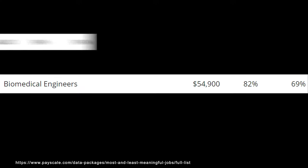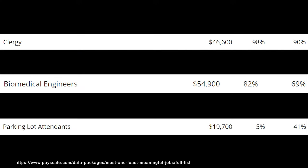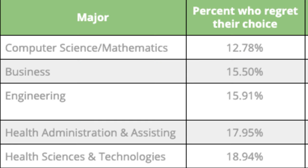If you get this degree and actually become a biomedical engineer, it gets even better — a meaning score of 82% and job satisfaction of 69%, both on the higher side. Engineering majors in general tend to be degrees people don't regret; engineering is the third least regretted type of degree, with only around 15% of people regretting it.